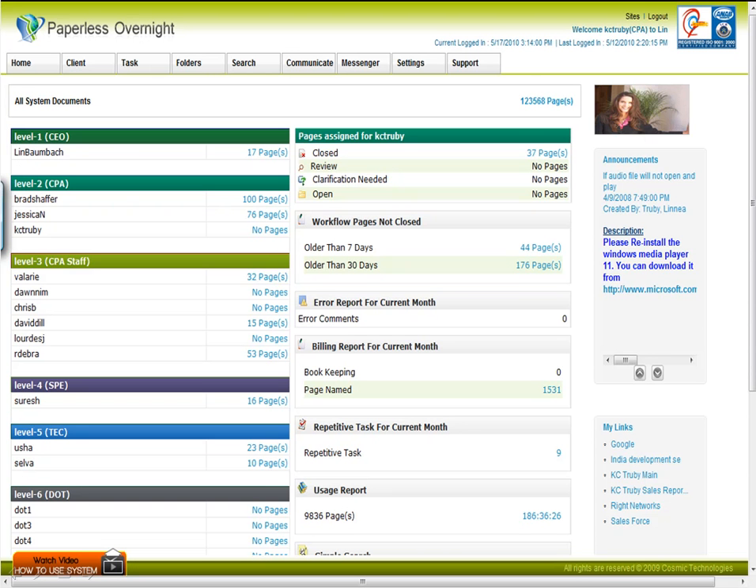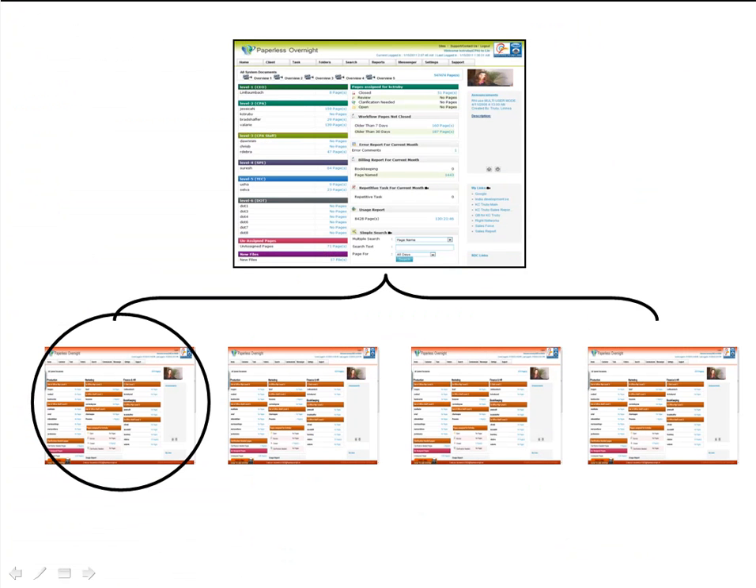This is going to make your staff happy because they're going to have tremendous productivity. From one dashboard, you'll be able to see everyone that works for you and how many pages they have in their inbox. Every one of your clients will end up being paperless as well, because that's how we make this before-the-fact — clients don't send us documents.